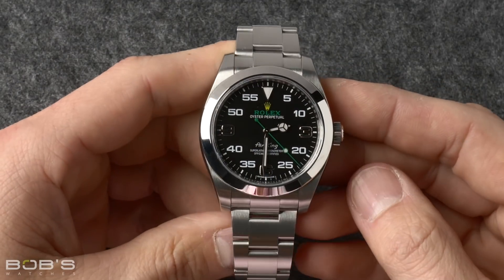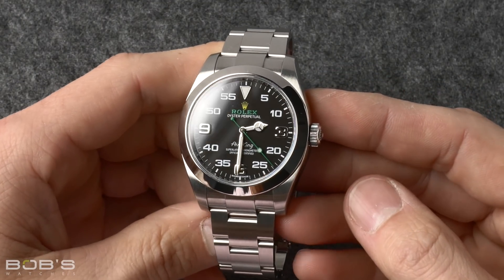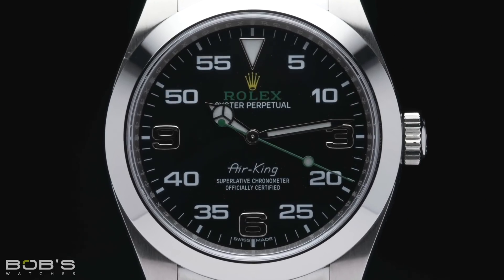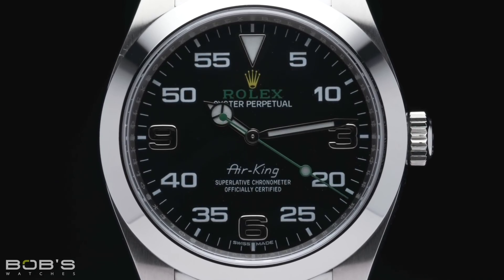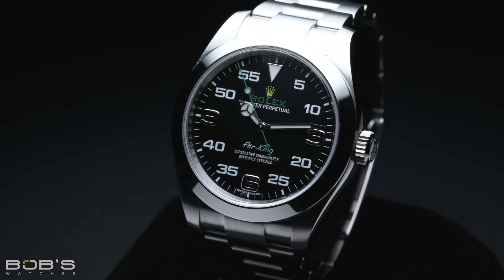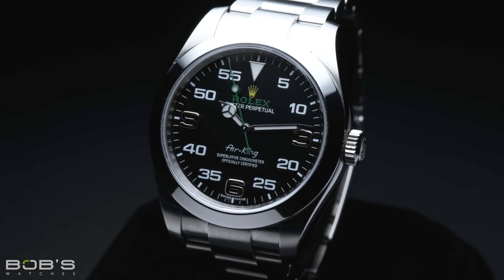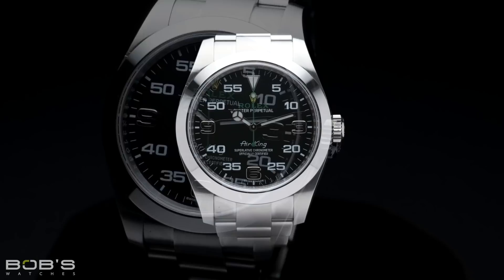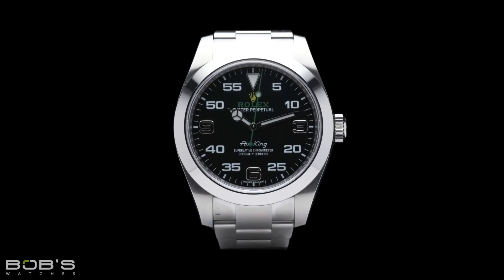First launched in 1958, the Rolex Air King is one of the older names in the brand's catalog. However, for most of its life, the Air King was a 34 millimeter watch. Although it went through numerous updates and revisions, it was not until 2016 that the Air King saw an increase in case size. Now measuring 40 millimeters in diameter, sharing both a case and movement with the Milgauss, the current Air King firmly falls into the size range for Rolex's men's watches, but it is not so large that it cannot also be worn by women.